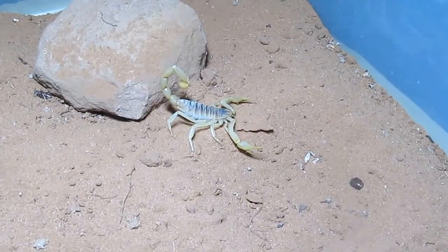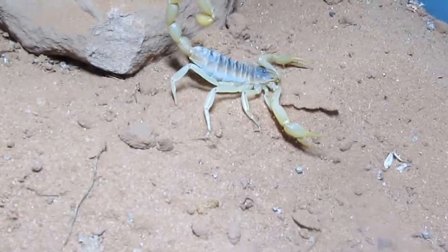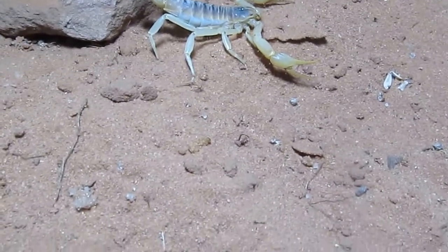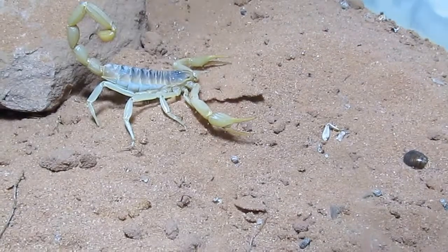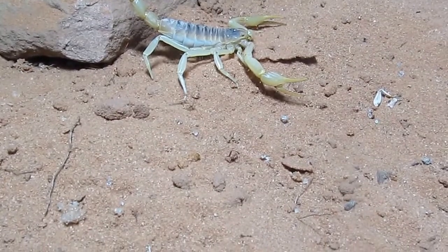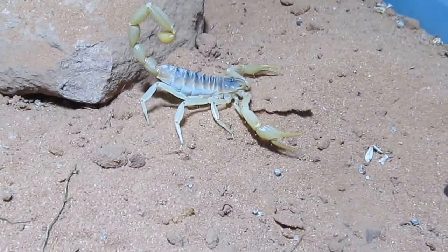Since they're a desert dweller, one thing that can kill these animals is too much moisture in their tank. Being from the desert, they are adept at just getting water from the animals that they feed on. Occasionally a light misting won't hurt, but if you live in a humid climate, you might think twice before trying to raise one. Desert hairy scorpions have been popular due to their size, beauty, and the fact that they are not dangerous.